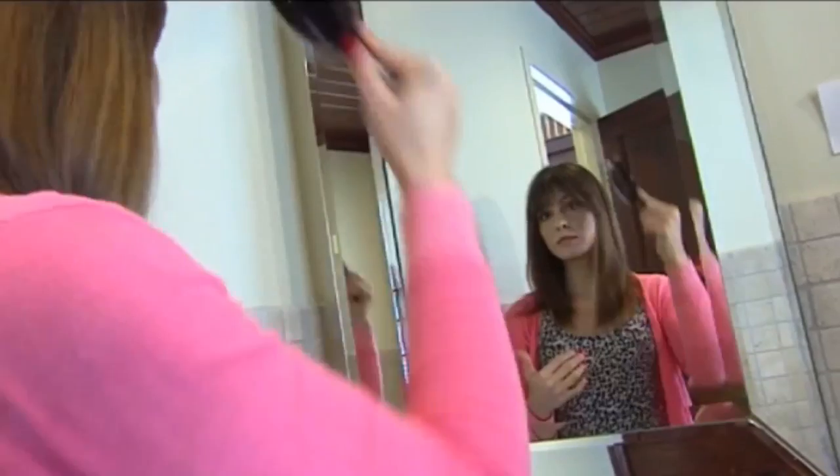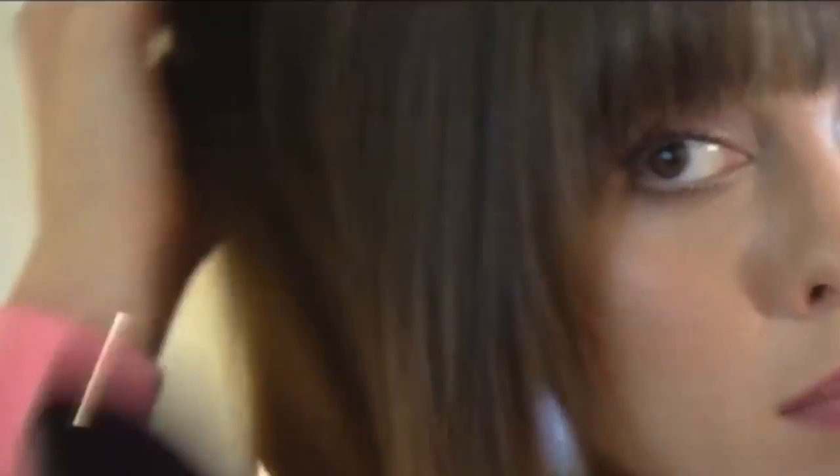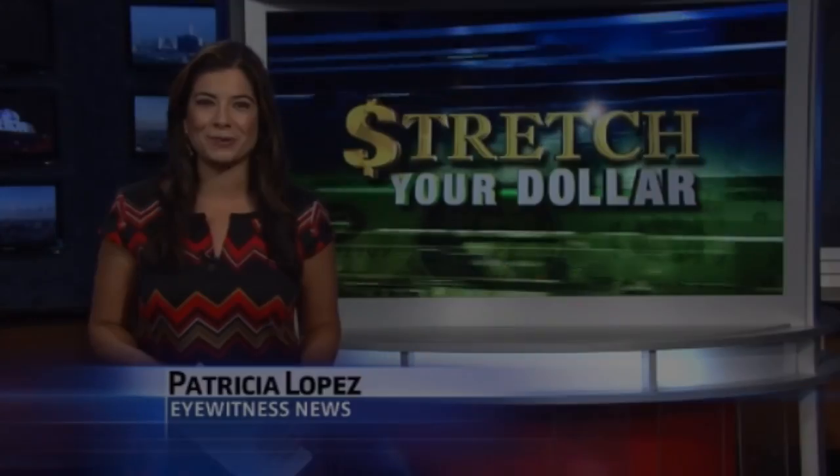And tomorrow — can one blowout go the distance? We follow a woman who gets her hair professionally blown out and makes it last Monday through Friday. We have the results. For Stretch Your Dollar, Patricia Lopez, 13 Eyewitness News.